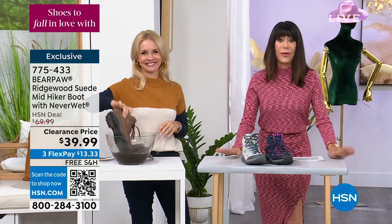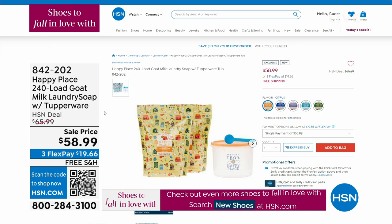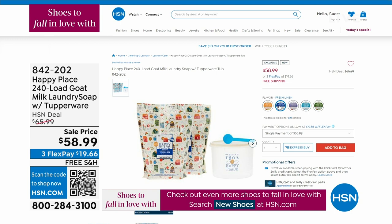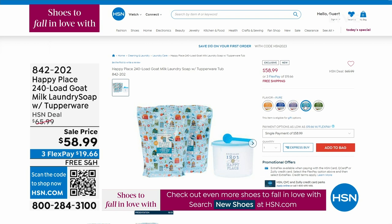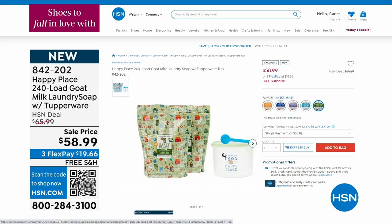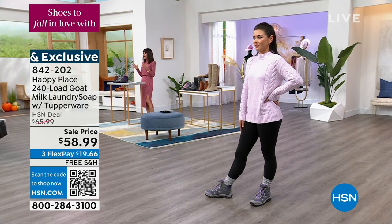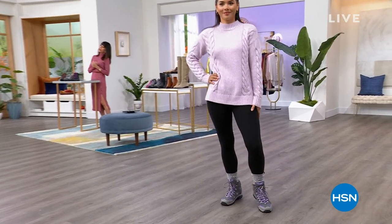We're going to take a break. But before we do, I have to tell you about Speakman. Also, the goat milk soap — 240 loads. I use this every single day. It comes with a great little Tupperware holder, $58.99. That little baby scoop is all you need. It's less than 25 cents a load and your clothes smell absolutely amazing. 842-202. All on sale.